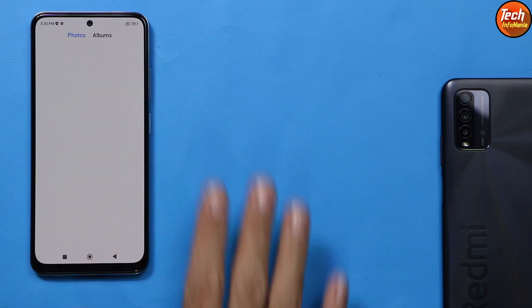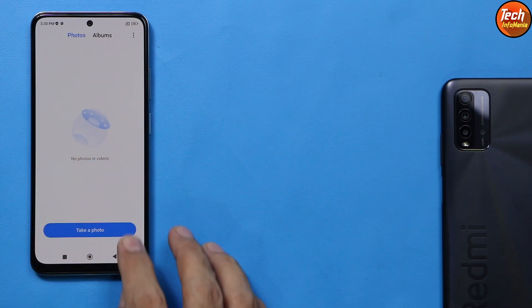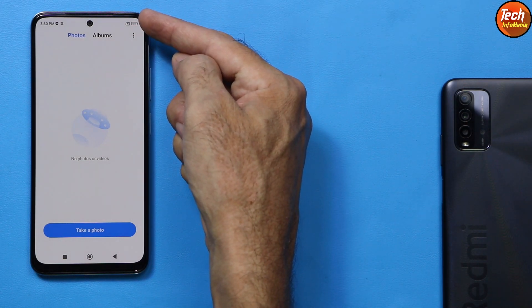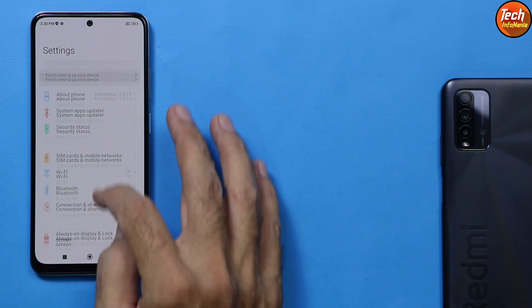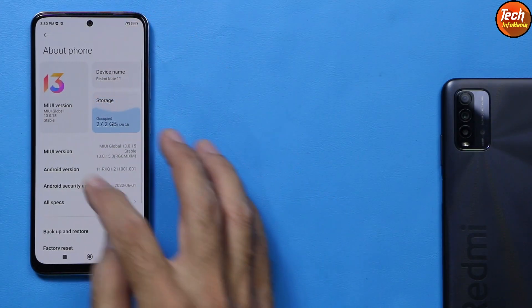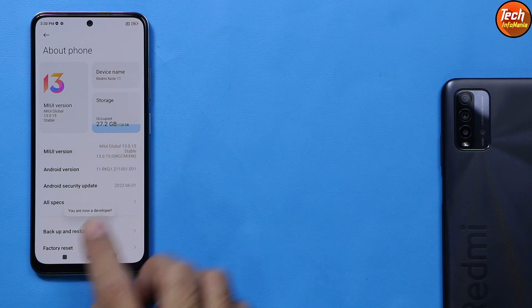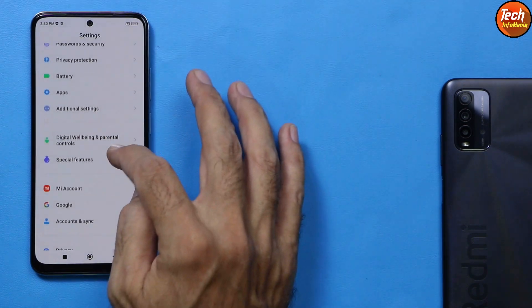You have to save all data from internal storage because this procedure will format everything. Mobile battery must be charged to maximum — like 70 to 80 percent. Then go to Settings, About Phone, and tap the MIUI version seven times to enable developer mode.